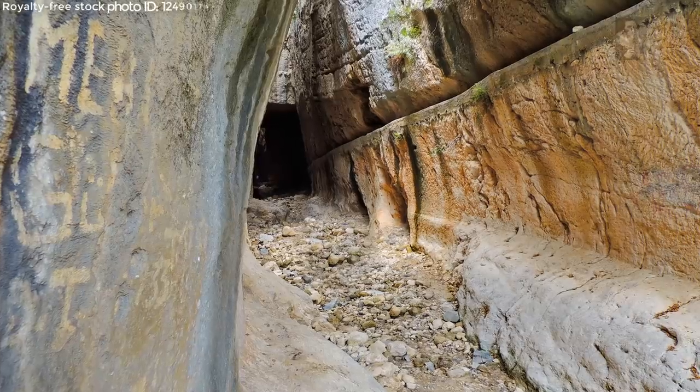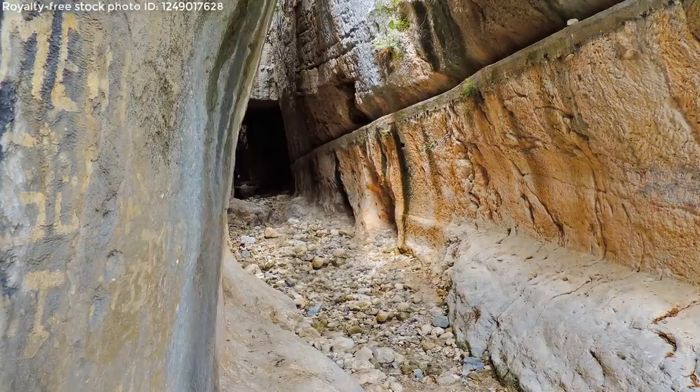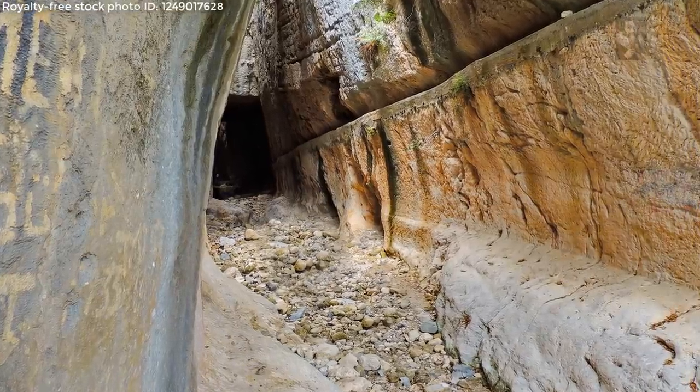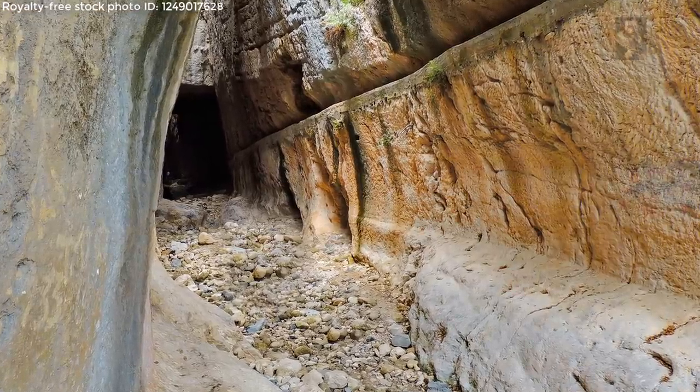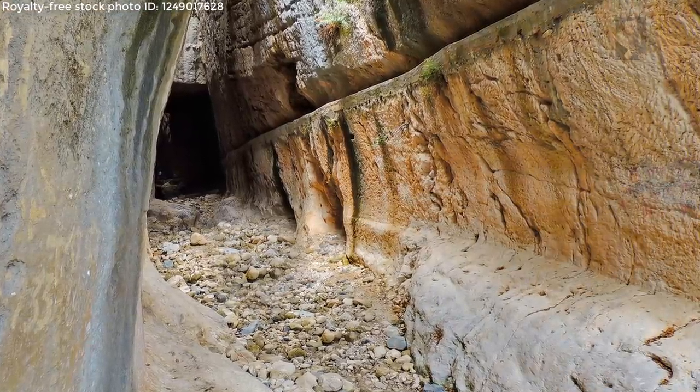The 1,380 meter long tunnel, which was built completely by manpower during the Roman period, continues to draw the attention of local and foreign tourists with its incredible construction work and architectural genius.